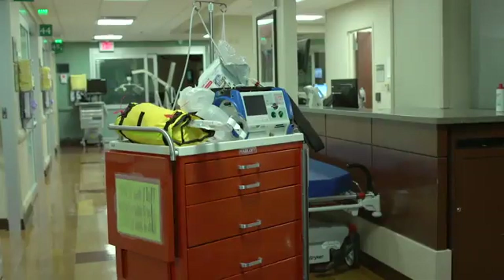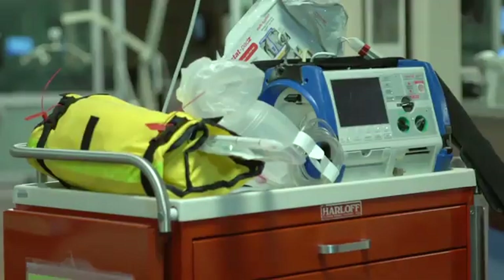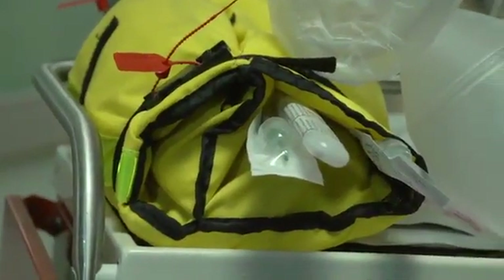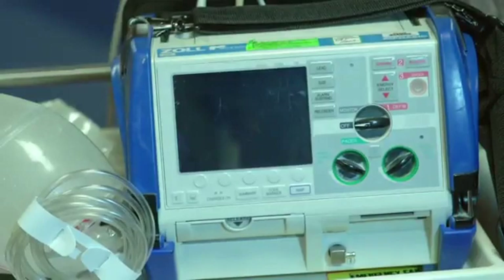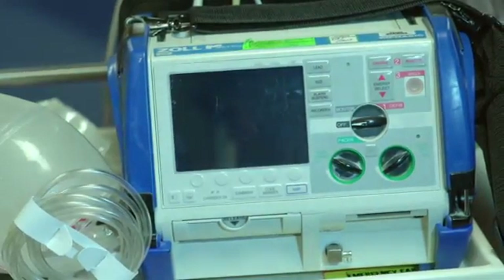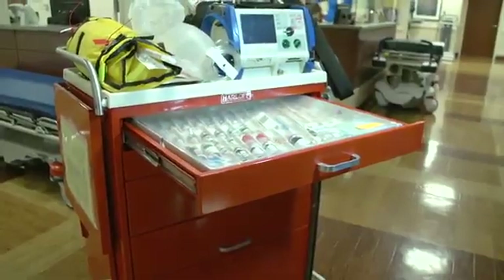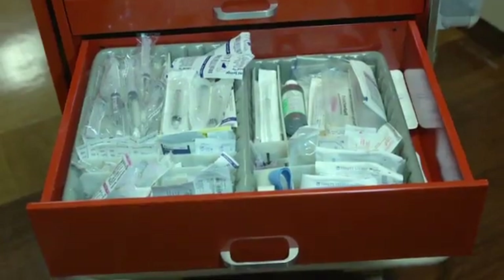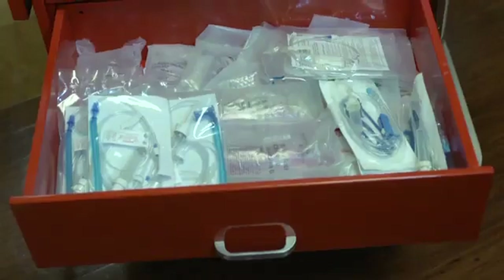This is the emergency cart. Notice its red color. On top of the cart, we find packages containing equipment for assisting with breathing or monitoring and treating serious heart problems. Within its drawers are supplies and equipment to treat cardiac and neurological emergencies. In the drawers, we also find equipment to administer medication and intravenous fluids.